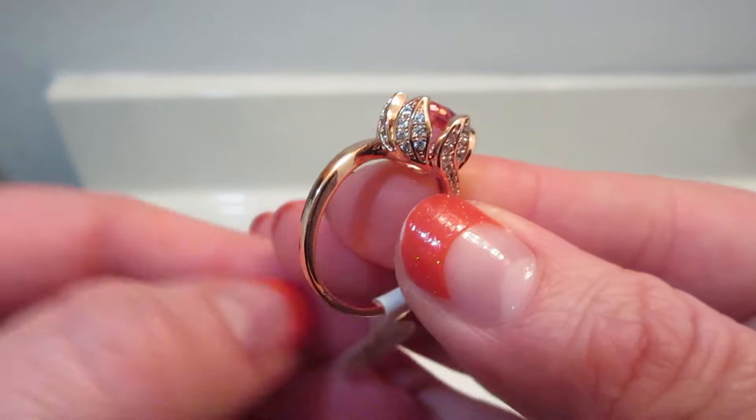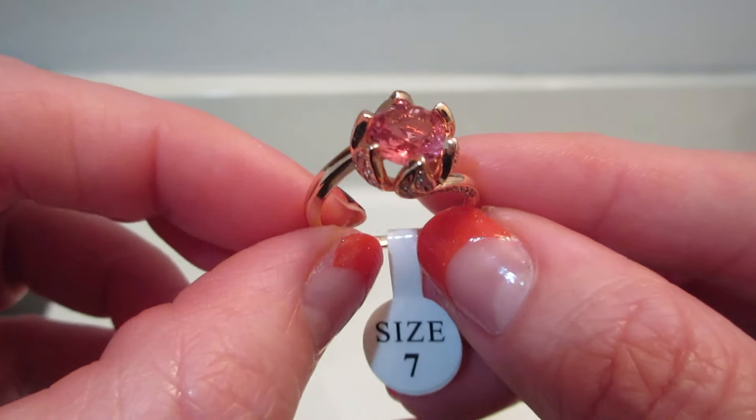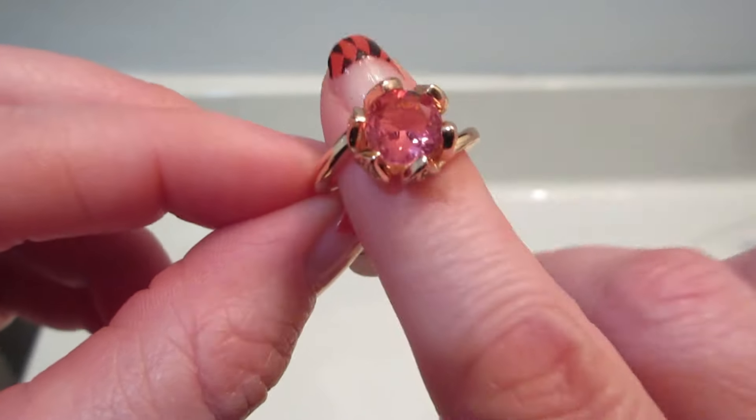That looks so cool! It has a very pretty center stone that is pink, and I feel like it does scream Valentine's Day.